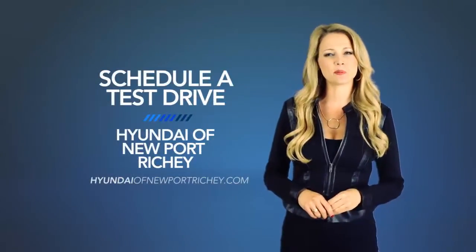Fun comes standard. So schedule a test drive of your very own at Hyundai of Newport Richie today.